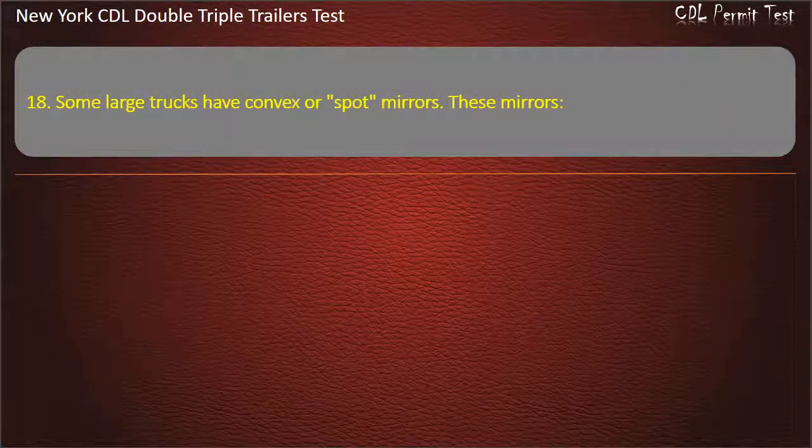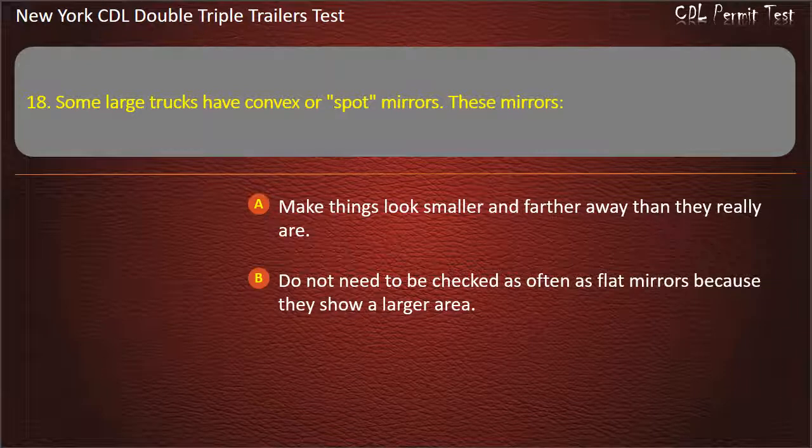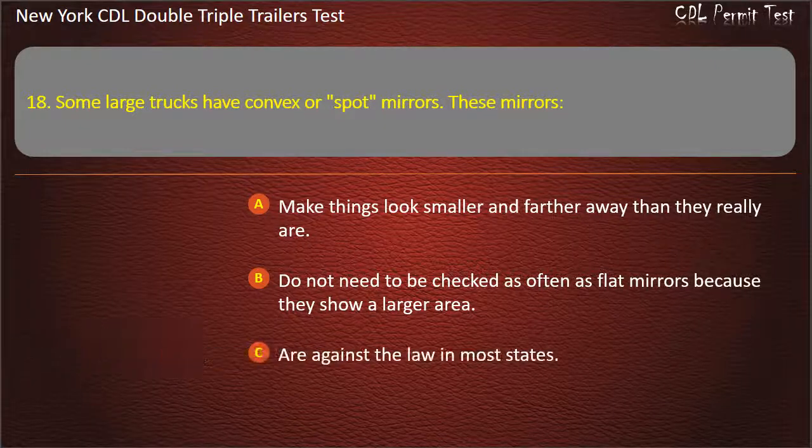Question 18: Some large trucks have convex or spot mirrors. These mirrors. Make things look smaller and farther away than they really are. Do not need to be checked as often as flat mirrors because they show a larger area. Are against the law in most states. Answer: Make things look smaller and farther away than they really are.